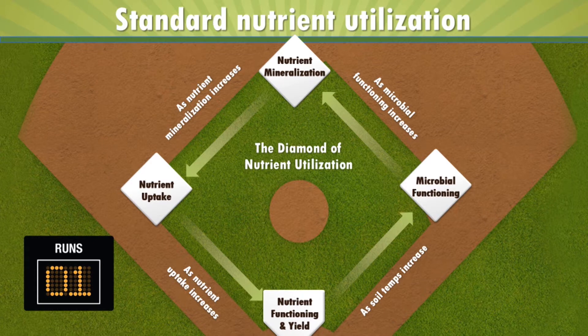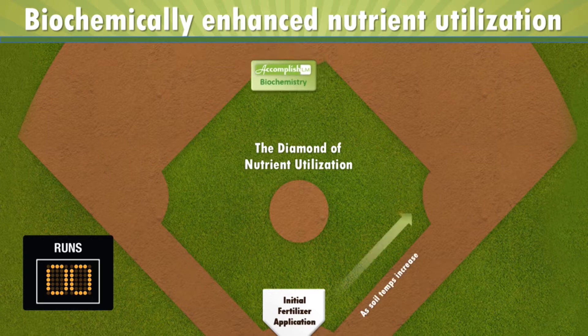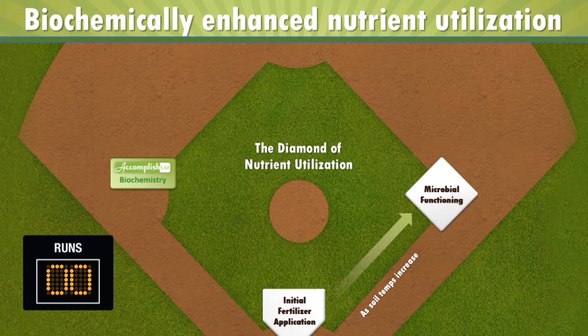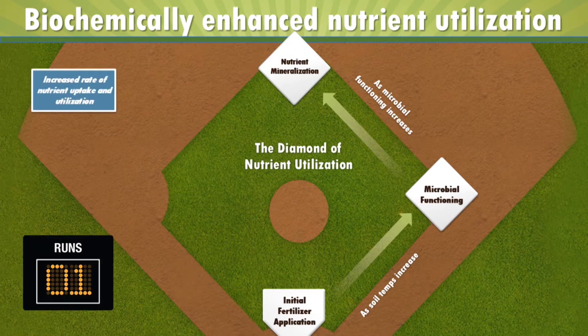We've made it home, so we score one run. Now, with the addition of ACCOMPLISH-LM, we still have the same process as before, except we start on second base — because we don't need to wait for increased soil temperatures to influence microbial functioning and for that function to produce biochemistry. We are applying the biochemistry straight to the soil. With ACCOMPLISH-LM, we have earned ourselves a ghost runner. As soil temperatures increase, those temperatures lead microbes to start living and functioning — that's still happening — but our ghost runner advances to third base. Then, as microbial functioning increases, we get production of biochemistry, which leads to nutrient mineralization. At the same time, our ACCOMPLISH-LM ghost runner has just moved home, producing yield and scoring one run.